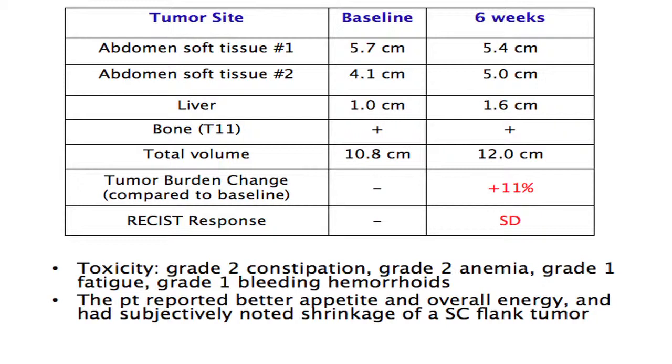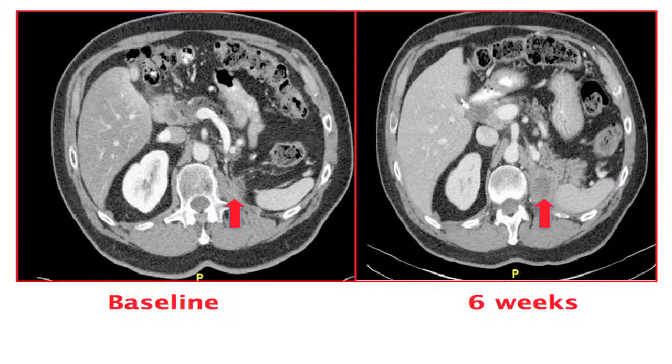Subjectively, he told us he was feeling a lot better. His appetite was back at baseline, his energy level was pretty good, and he had a subcutaneous flank tumor that he felt was shrinking. Imaging comparison of baseline and six weeks showed the mass in the nephrectomy bed was appreciably larger.